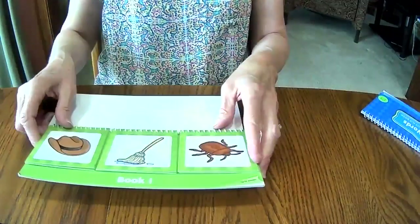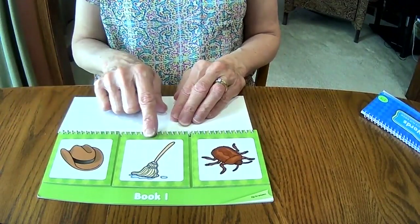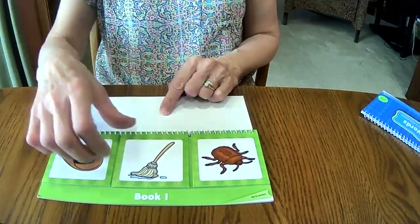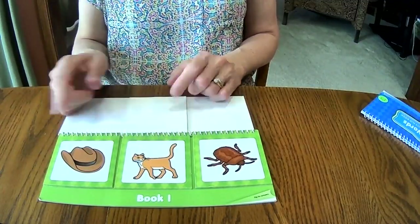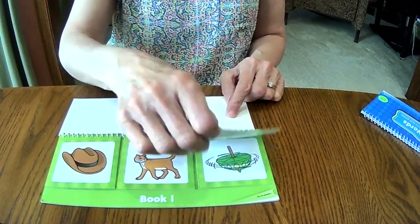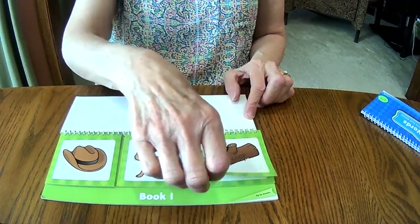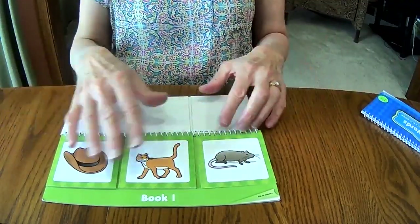We have a flip book here of rhyming words. We're going to start with this picture — this is hat. Then we have to flip these pictures until we find a word that rhymes with hat. Hat, mop — do those rhyme? No. Hat, cat — they sound alike! Now we have to rhyme three words. Hat, cat, bug — no. Hat, cat, top — no. Hat, cat, log — no. Hat, cat, rat — they sound alike! All three rhyme.